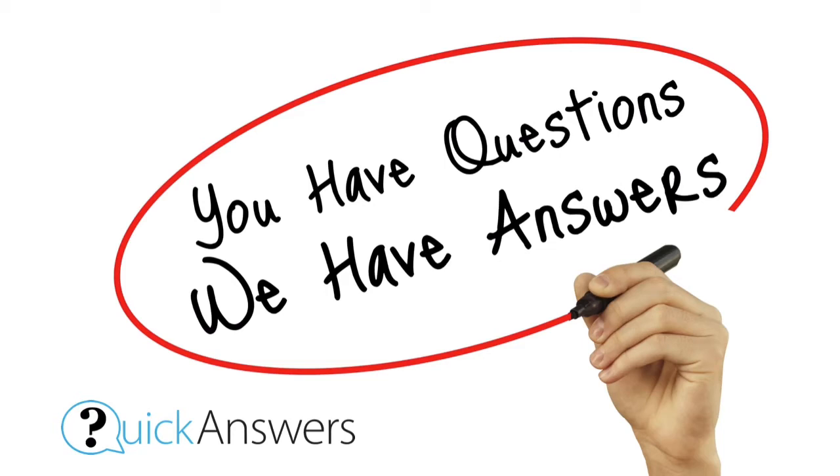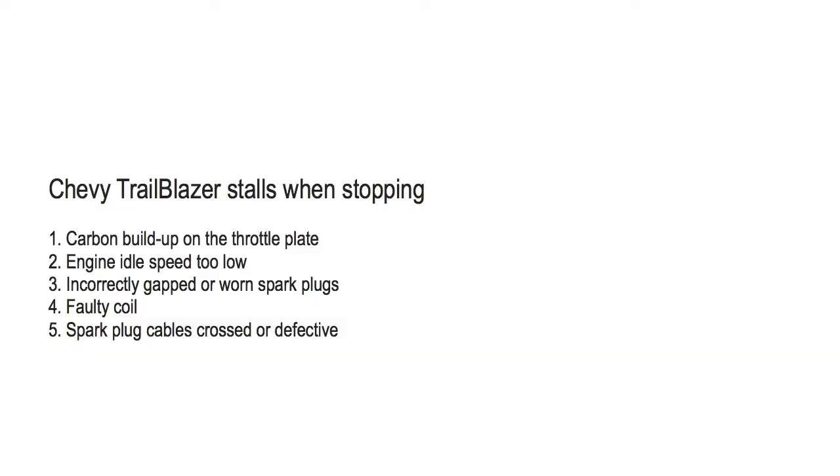This video details what you should check if your Chevy Trailblazer stalls when stopping. Number one: carbon buildup on the throttle plate. When there is too much dirt and grime on the throttle plate or assembly, it will slow throttle response. This causes an imbalance in the air-fuel ratio and causes the vehicle to stall or attempt to stall. It will also cause a drop in voltage, and in many cases you might get a warning message on the instrument panel that reads something like 'oil pressure low, stop engine.' To fix this, remove the throttle body and clean it.